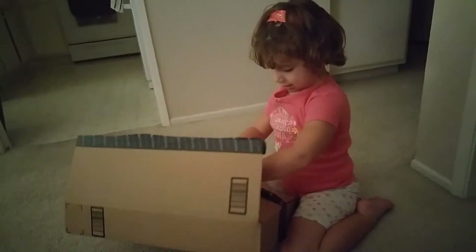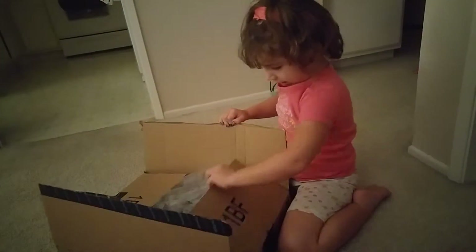Why don't we open it? Oh, good job. Boy, you're so strong. Okay, what is it?